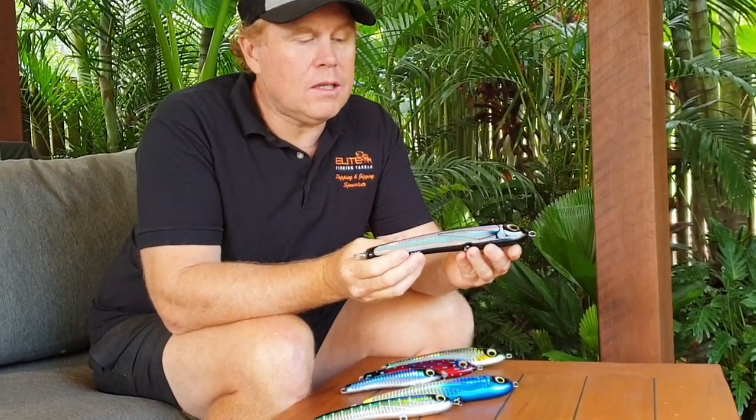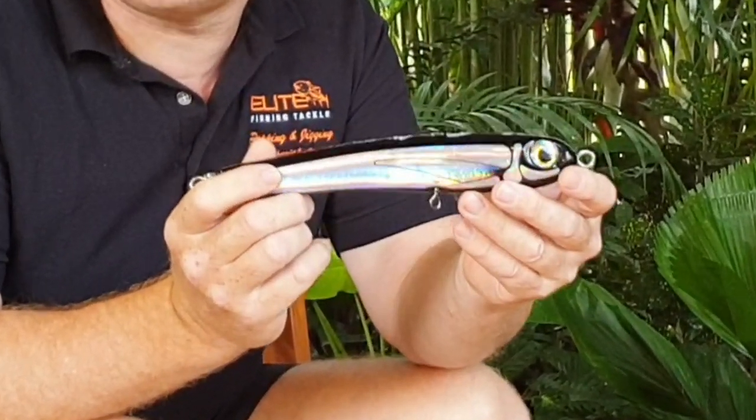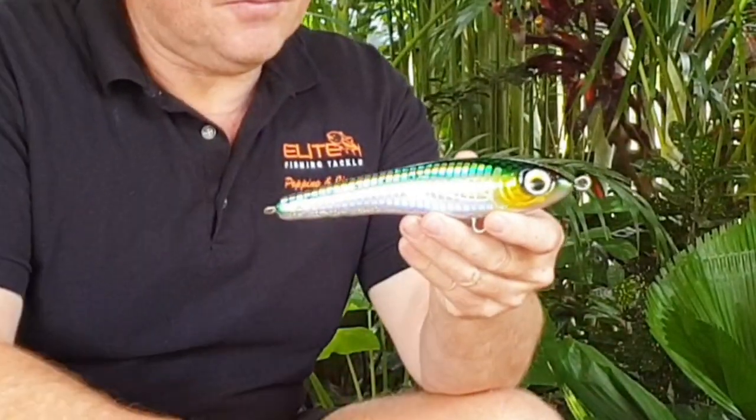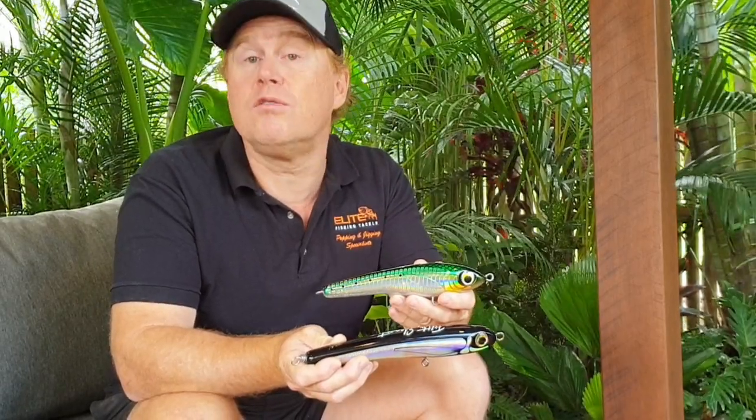Hi guys, Richmond Lee, Elite Tackle. In recent years the Fifth Element brand has become one of those highly sought-after, popular handmade timber lures in the world today, and for very good reason — they are extremely affordable, super high quality, very hard-wearing, and most importantly they have the most amazing action. Today I want to show you a close-up comparison of two of the most popular stick baits going around: the X-Trail and the Street Fighter.